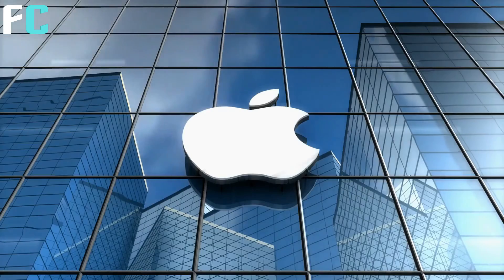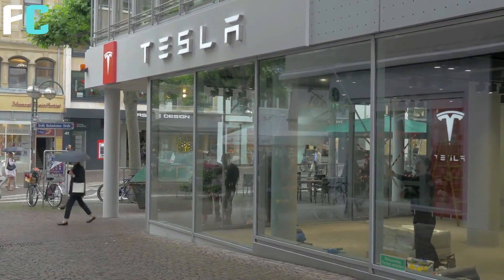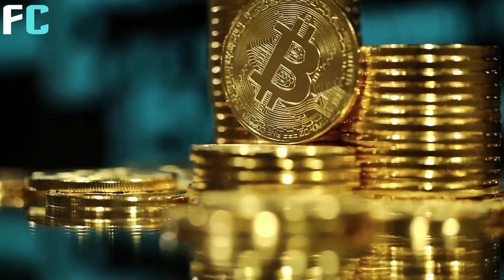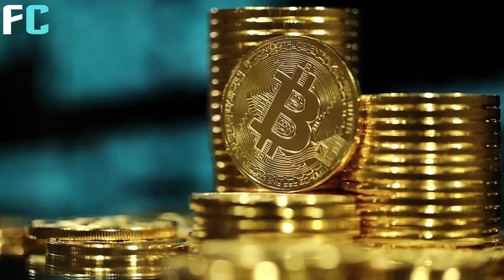We've seen Tesla accept payments for Tesla cars, but then they walked that back and stopped doing it. So you've got to start this wave of corporate adoption again, which in my opinion, once you see a flush out on Bitcoin down the line because of a deleveraging event, you'll then see it consolidate and begin an upward trend, and more corporations will start to adopt it at that point.